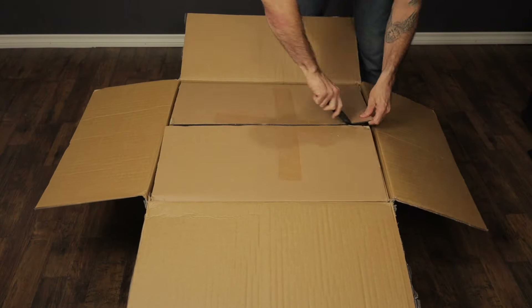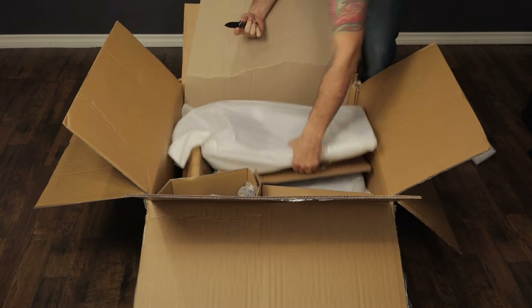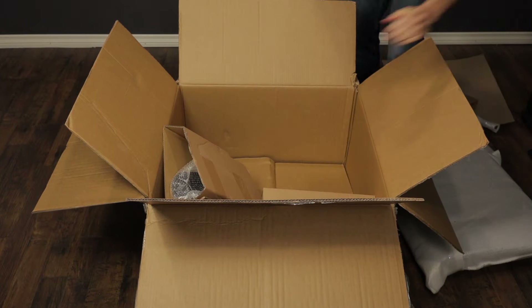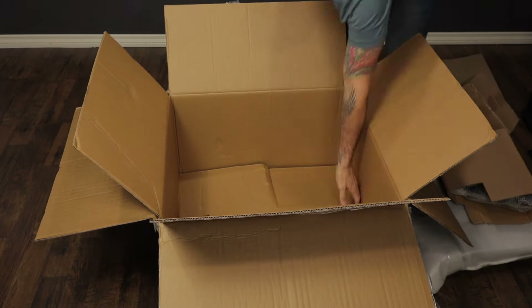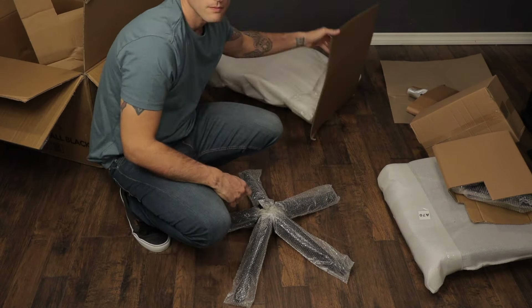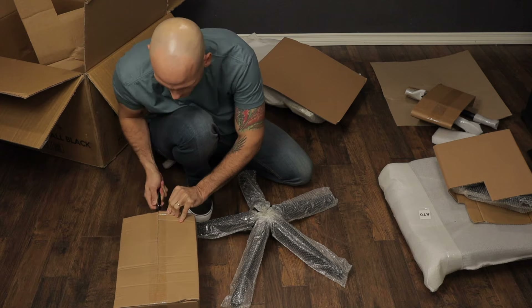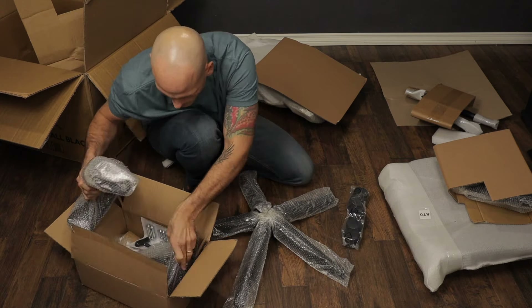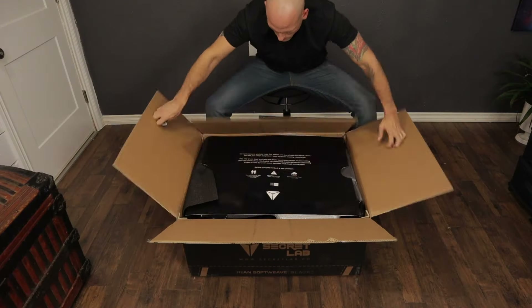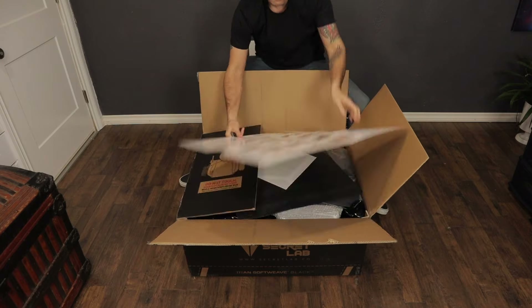I've never been someone who gets excited about unboxing stuff. When the Ergo 2 showed up it came in a basic box — just what you'd expect a chair to come in, nothing fancy, plain cardboard, some styrofoam and plastic. I put it together, sat in it, and thought it was good. Then a week later the Titan showed up.